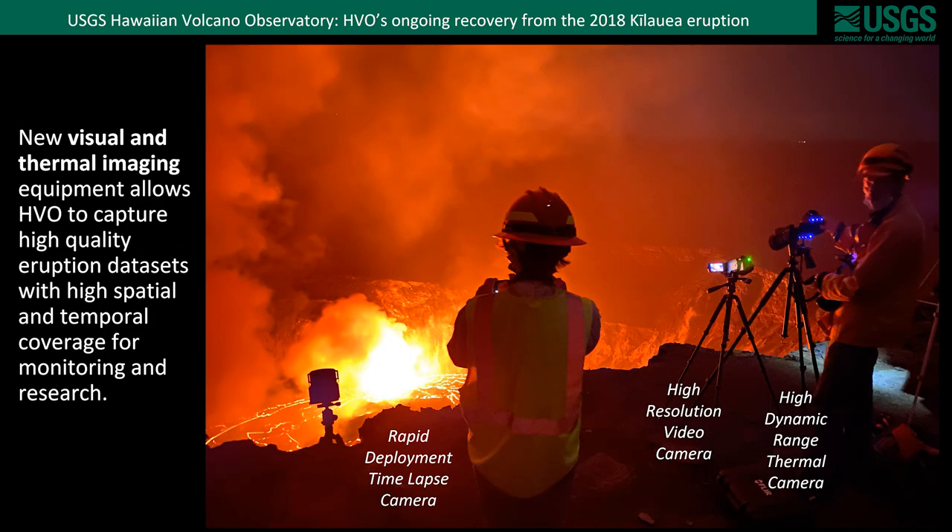As demonstrated throughout the 2018 eruption and also more recent eruptions, visual and thermal imaging is a very powerful tool. This equipment allows HVO to capture high-quality eruption datasets with high spatial and temporal coverage for monitoring as well as research. This is a photo of HVO scientists monitoring the active lava lake within Halema'uma'u using a variety of imaging instruments. On the left, on small camera and small tripods, we have rapid deployment instruments that include remote telemetry and can capture the evolution and changes of events through time.